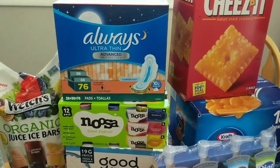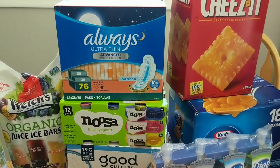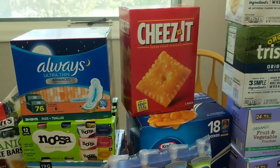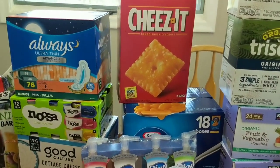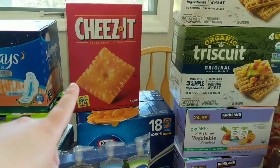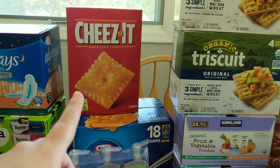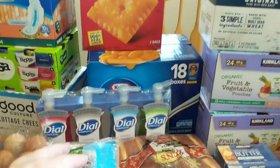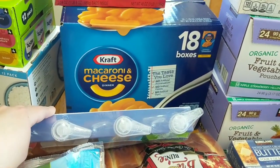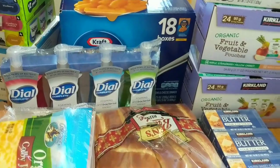I did pick up some Always Ultra Thin — this is a 76-pack. I actually got these because I'm going to donate them. I'm sure many of you have probably heard about the riots in Minneapolis, and a lot of stores were looted, damaged, or burned down, so a lot of people in that area have nowhere to shop. I picked up a few other things to donate and we have some stuff at home as well. We got two bags of Cheez-Its, some hand soaps to donate, and some mac and cheese — these are 18 individual boxes, so I'll put a few in my pantry and take the rest to donate.